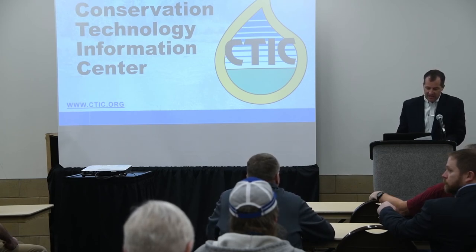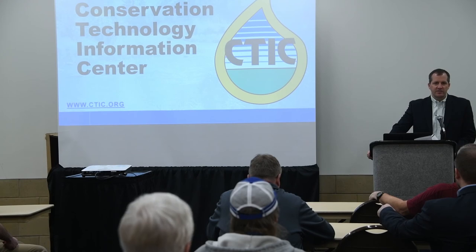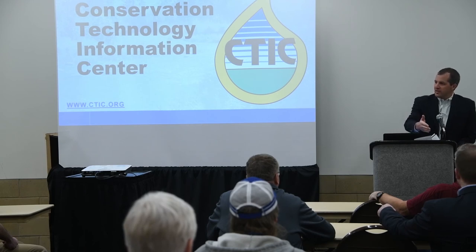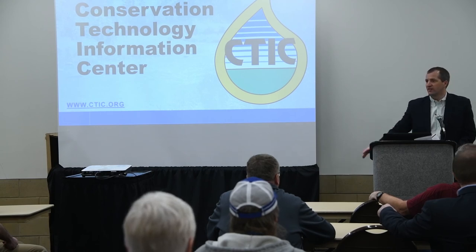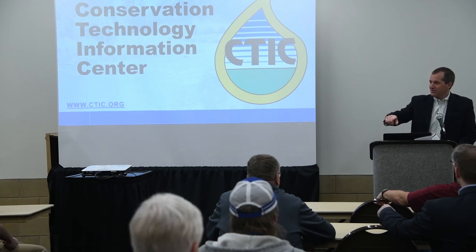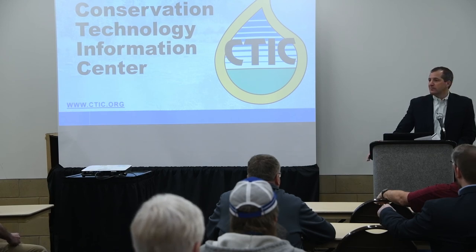I'll leave it at that and let you jump into the program, but thanks for your interest in being here and for what folks are already doing in this room. I would challenge each of us to be thinking about what we do over the next several years. If we're going to do things at a scale that we've never done before, then we have to think of approaches to delivering technical and financial assistance to build practices in ways we've never thought of before. I'm proud that it's Iowa that will be running into these barriers and figuring these things out — I'm proud of the work being done, and I'm glad we're the ones leading the way.